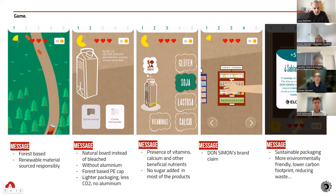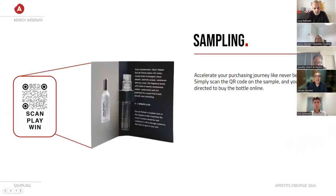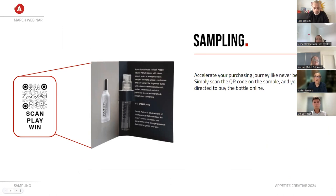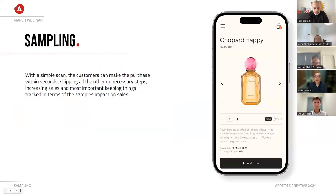I also like to see QR codes used on samples. Today, sample packs don't just live in the supermarket — they might be distributed in co-working office spaces, gyms, concerts, or sporting events, places where the consumer can't immediately purchase from a physical store. The QR code can lead to a site where the consumer can purchase directly from the brand or through a partner. What I really like here is that the sale is directly attributable to the sampling.